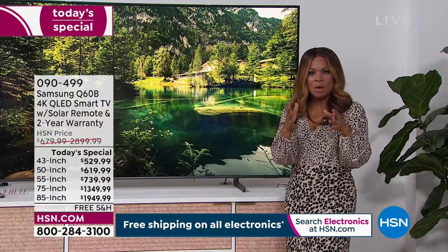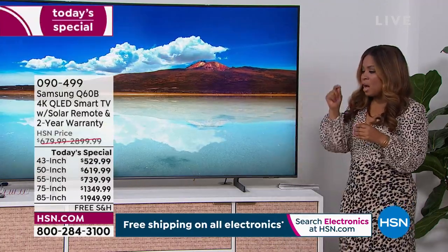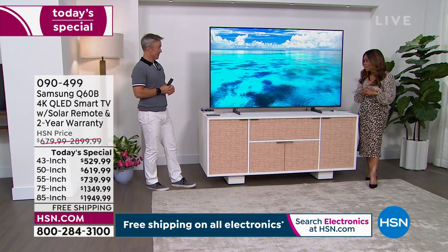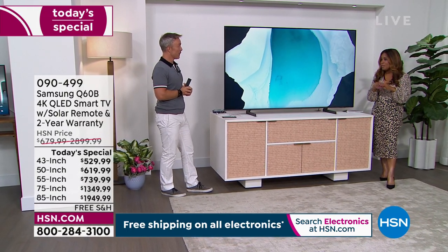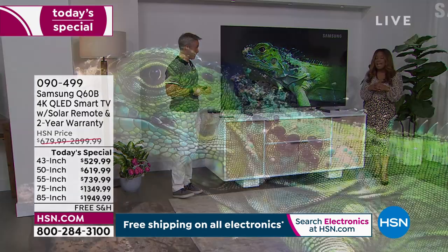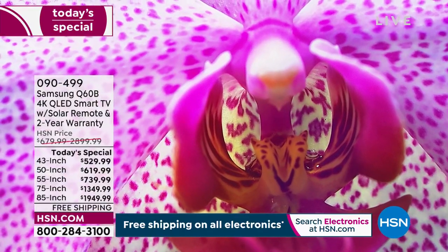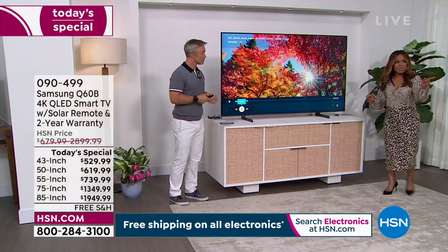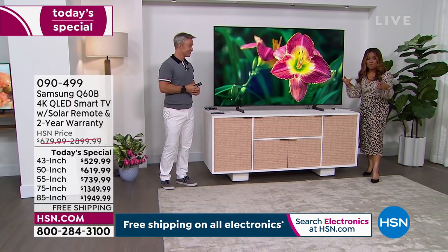The return on investment on televisions is huge. I remember the very first flat screen TV we offered as a Today's Special — it was 32 inches, 720p high definition, and it was $1,300. Fast forward to today: for $1,300 or a little over, you go from a 32-inch to a 75-inch. This is a brand new 2022 model. That's remarkable how far we have come. I am excited for you for getting this television.